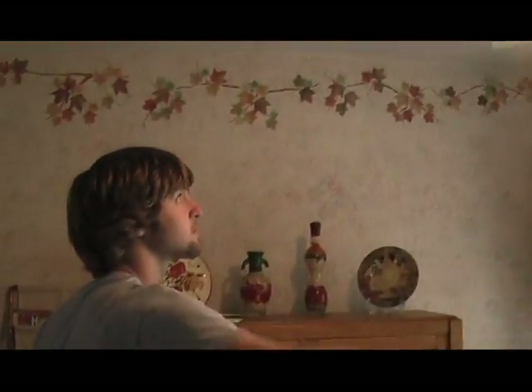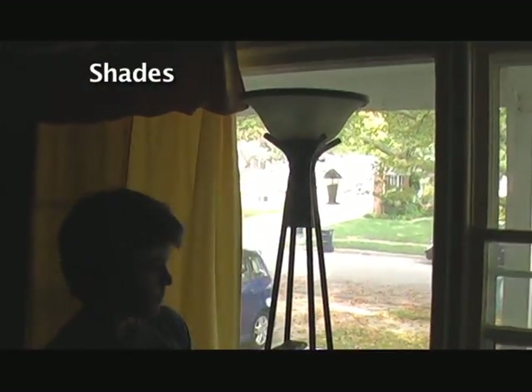Ceiling fans take a lot less electricity to achieve the same amount of cooling. Sean also recommended drawing the shades during the day to keep out the hot summer sun.